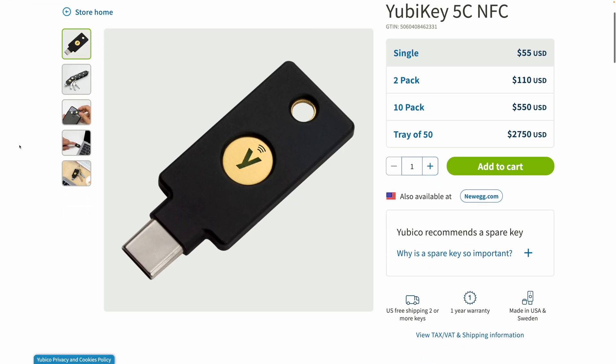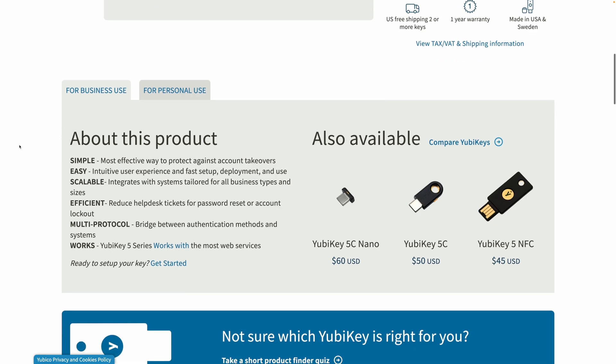As soon as you pull the security key out, your codes disappear. Plug it into a different device with the app, and all your codes come back. This feature is exclusive to the $55 YubiKey, so that alone might make it worth the extra $25 over the base model.